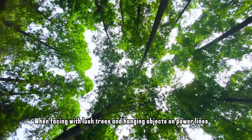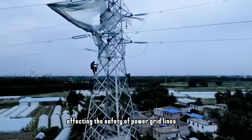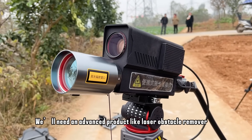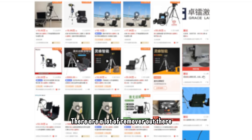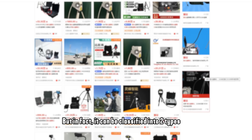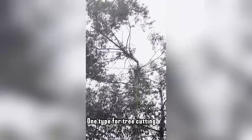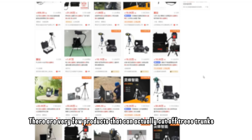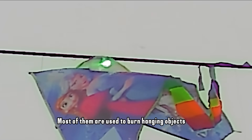When facing lush trees and hanging objects on power lines affecting the safety of power grid lines, we'll need an advanced product like a laser obstacle remover. There are a lot of removers out there, but they can be classified into two types: one type for tree cutting, another type just for burning floating objects. There are very few products that can actually cut off trees — most of them are used to burn hanging objects.